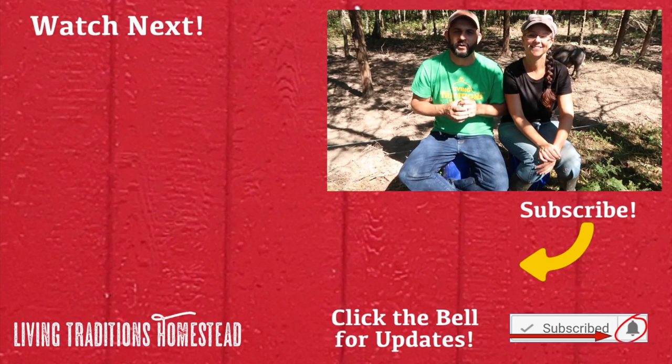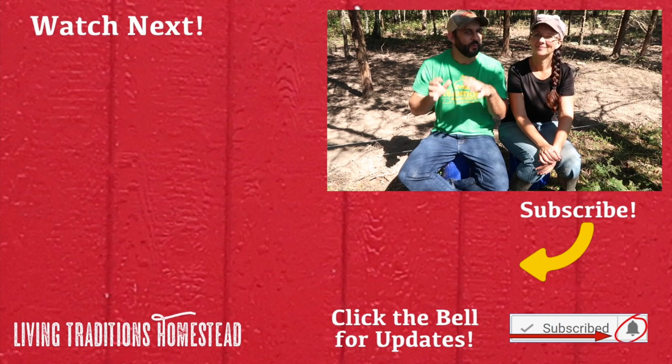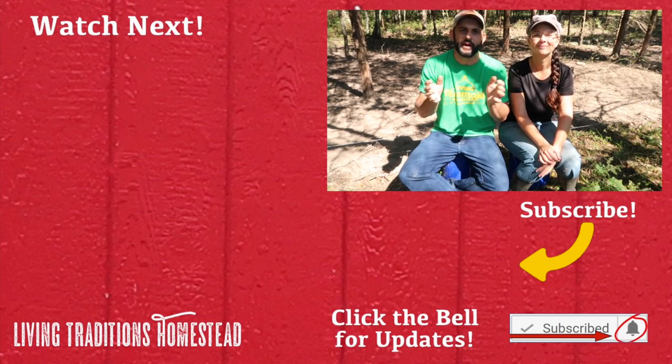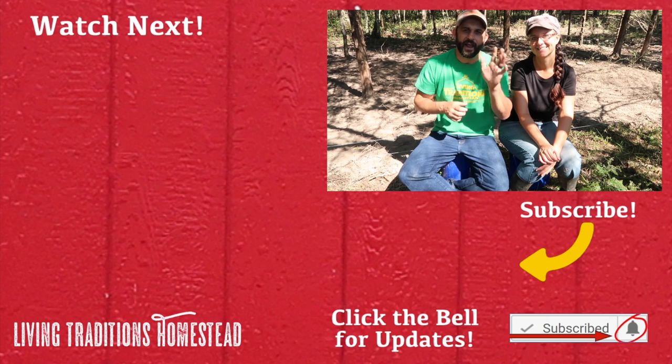We also encourage you to check out the channels in this collaboration with us — fantastic channels. If you're not subscribed to them yet, go over there and sub because they're really great. If this is your first time visiting our homestead, thank you so much — we hope you'll hit that subscribe button before you leave. To all of our traditionalists who come back five days a week, we sure do appreciate you. Don't forget to share this video on social media, and until next time, thanks for stopping by our homestead. Take care and God bless.